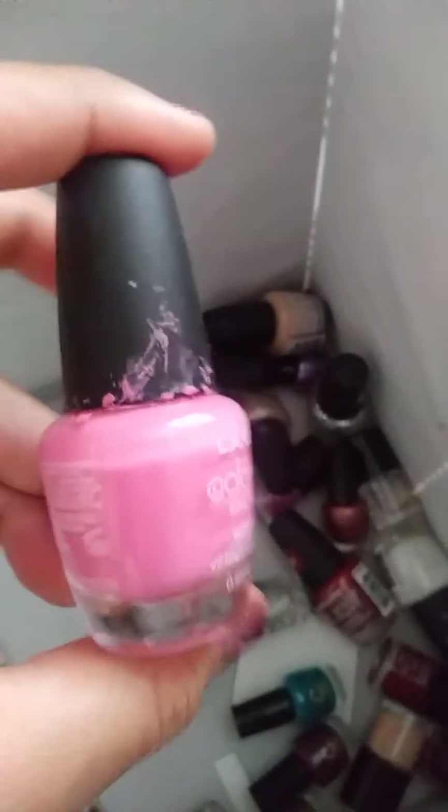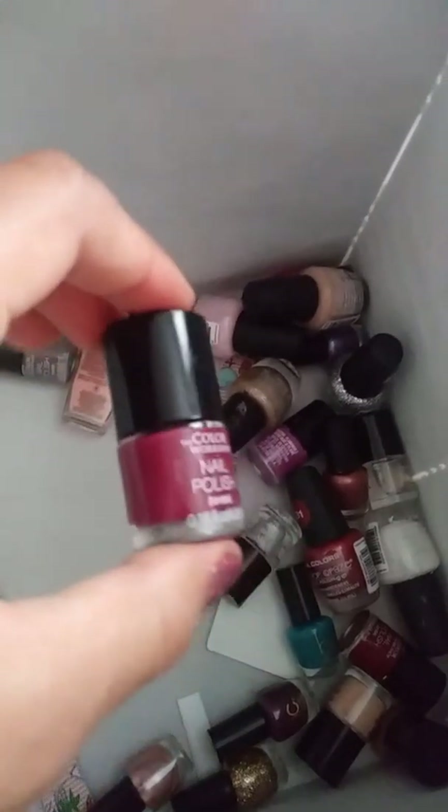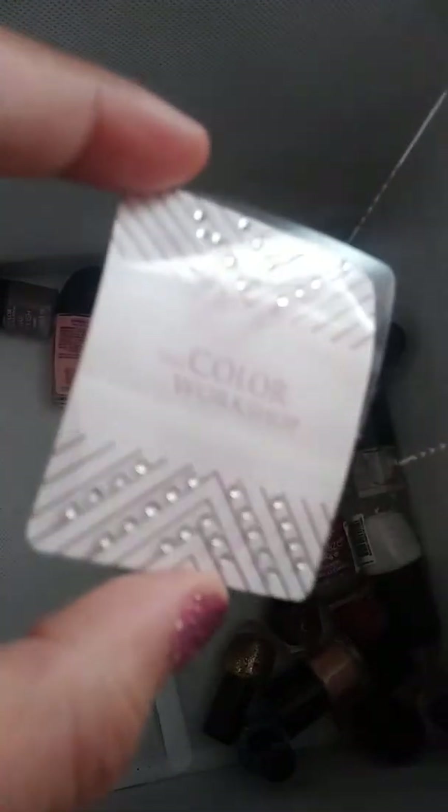LA Colors has a light, nice pink color. Next is this Burgundy Color Workshop. This is not nail polish, but it's from Color Workshop, and you can put these on your nails for a cute design.